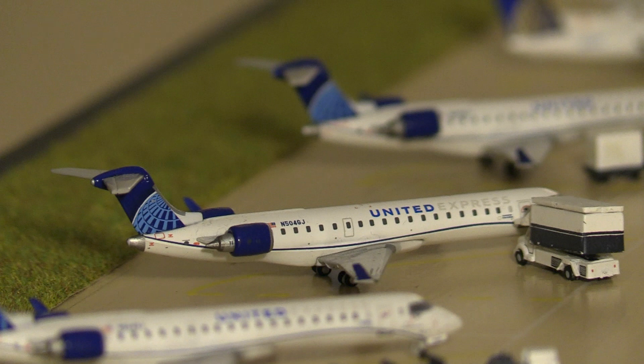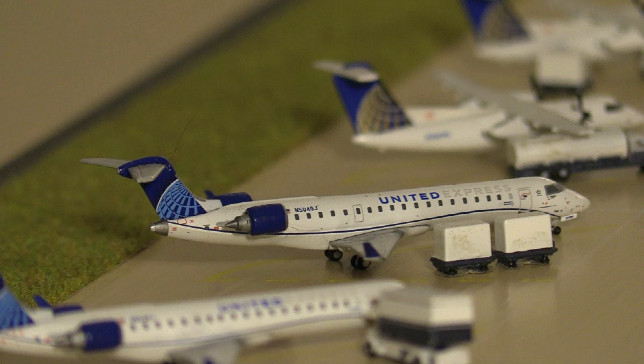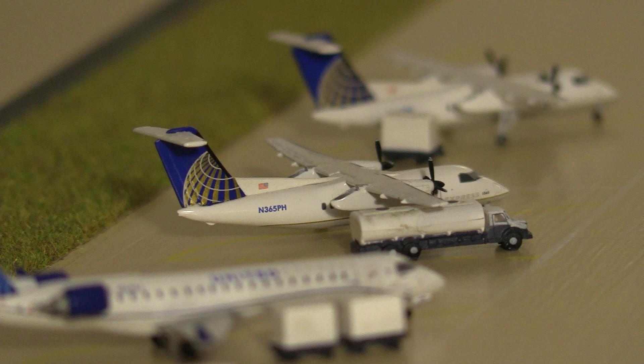Next up we have a United CRJ-550 operating as a Jazz 700, heading out to Montreal, Canada. Next up we have a United Express CRJ-550 heading out to Burlington, and next we have a United Express Dash 8-200. These are long retired — they retired back in January of 2018, so almost two years ago.